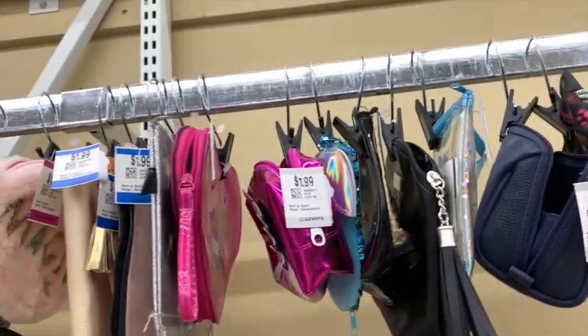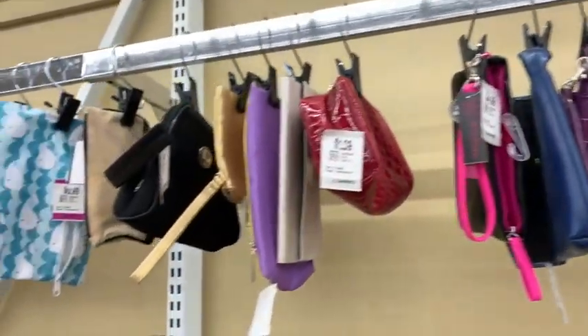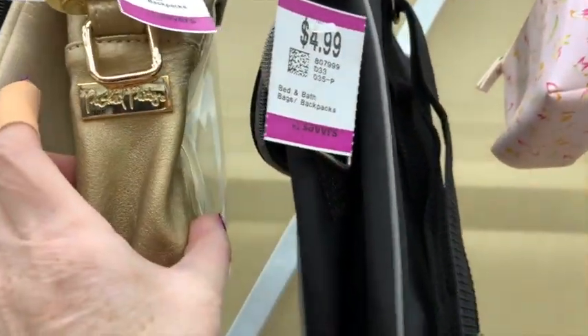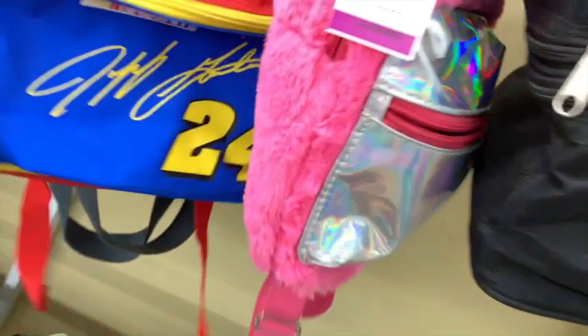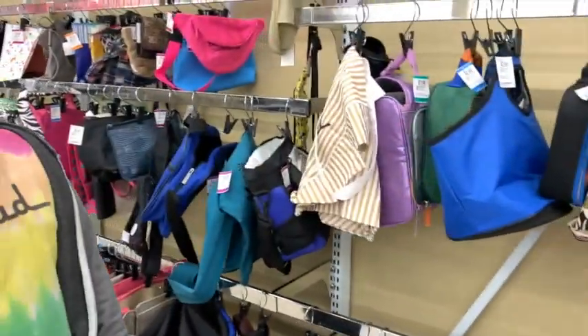This is clearly the purse and wallet section. One of the things I like to look for in this section are pieces that are really well made. Check those handles - if you're not sure if it's a really high quality brand, check the seams to see if there are any little frayed bits. I probably should have gotten that clear bag because there are so many places now - events and venues - that require clear bags and purses.